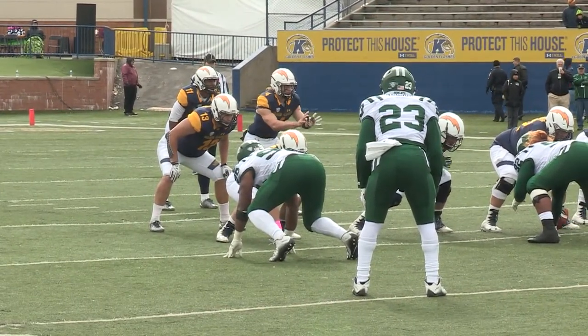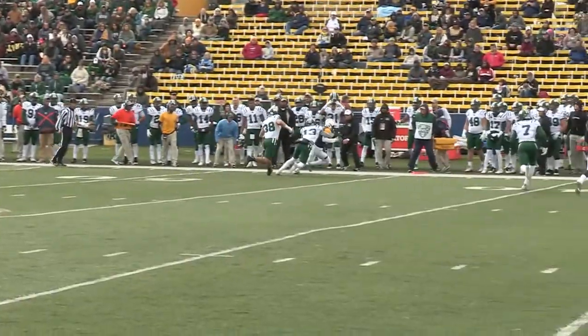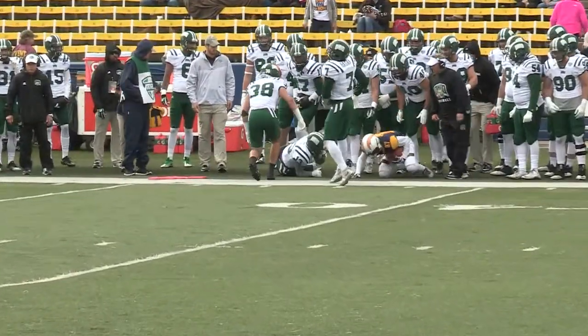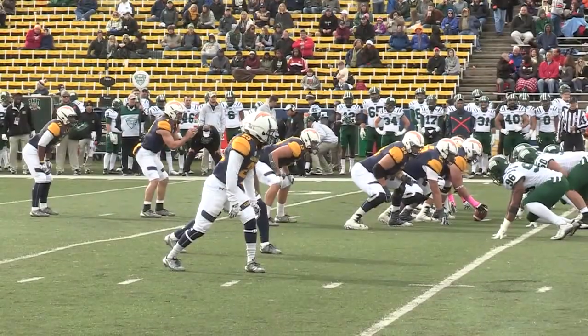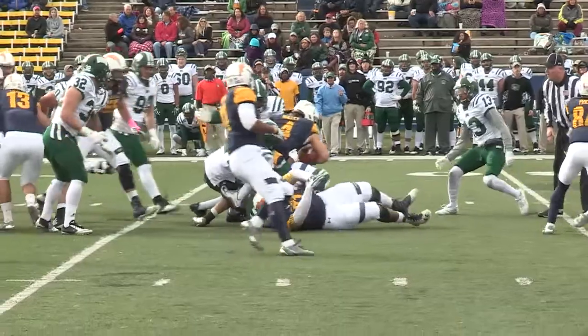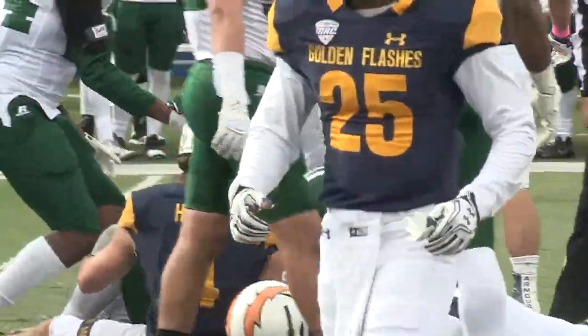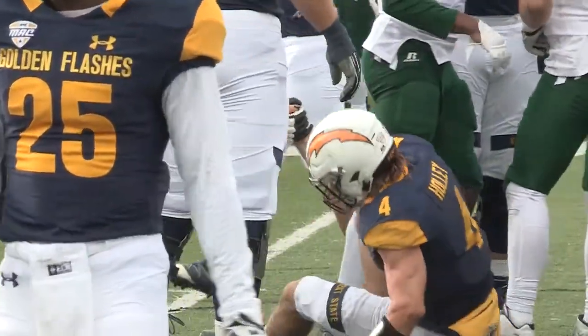Holley! That opened up the KSU tight end. First and 10 from the 45, another dart thrown by Holley for a near first-down catch, made at the end of the 36. The Bobcats load up the box and Holley converts it. They converted a third and 21, and then used two plays to convert a third and 12 on the drive.